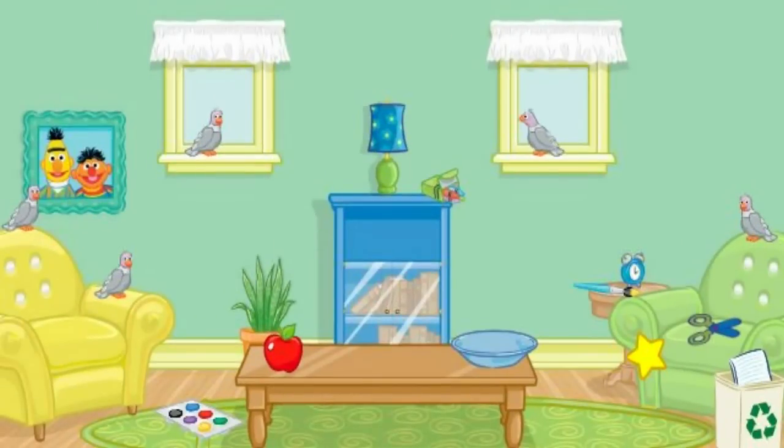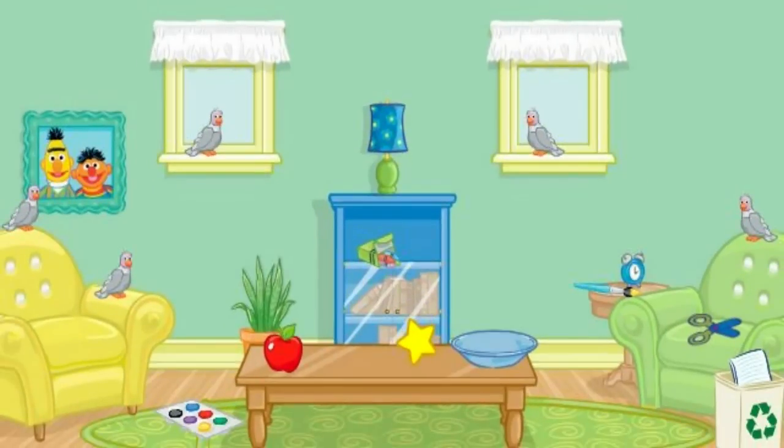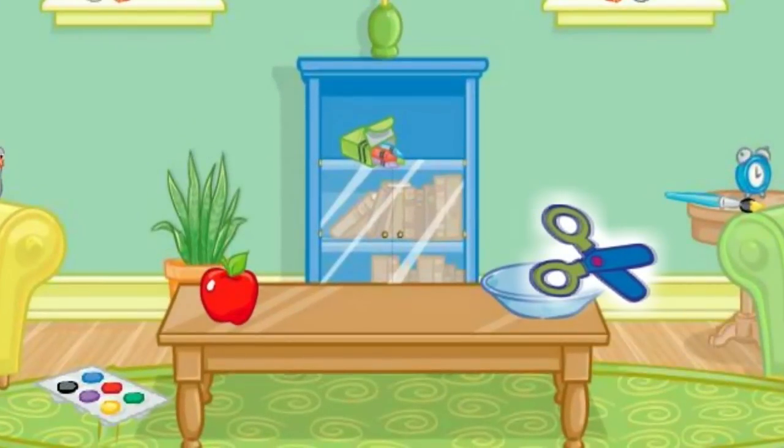Now let's find something else to put away. Let's see. Click on the box of crayons. Thanks! Now put that in the bookshelf. Good job! That looks nice! Now let's find something else to put away. Let's see. Click on the scissors. No, that's not what we're looking for. Try again. Click on the scissors. Yes! Now put that in the bowl. Thank you!